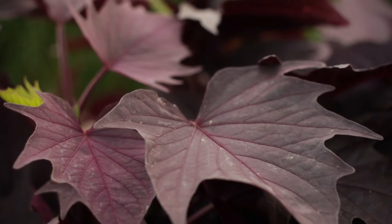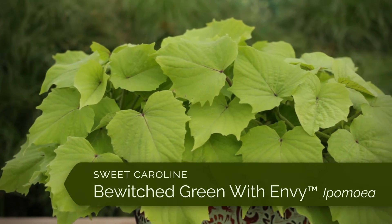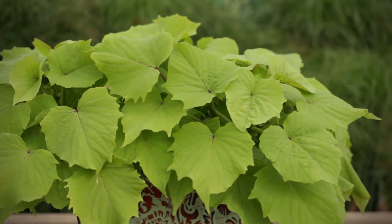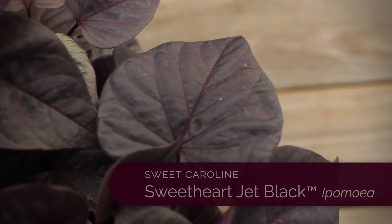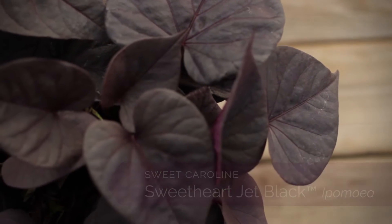Sweet Caroline Bewitched After Midnight and Sweet Caroline Bewitched Green with Envy give unique texture with deeply toothed leaves and a compact habit. Sweet Caroline's Sweetheart Jet Black replaces the old purple variety with much deeper black foliage and better branching.